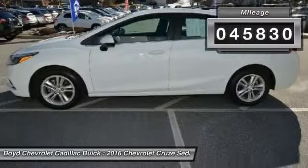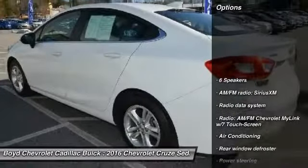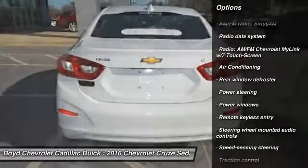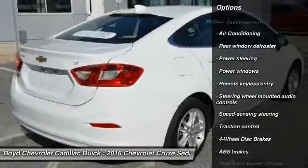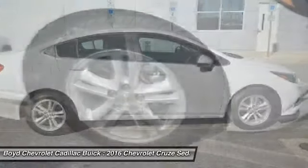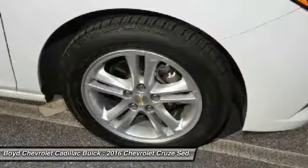Here are some of this vehicle's great options: traction control, dual airbags, power steering, four-wheel disc brakes, trip computer, power windows, electronic stability control, compass, and rear window defroster.